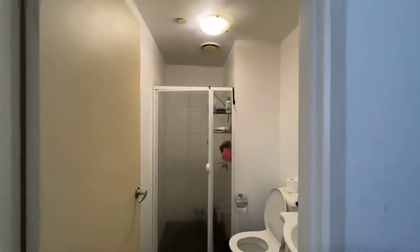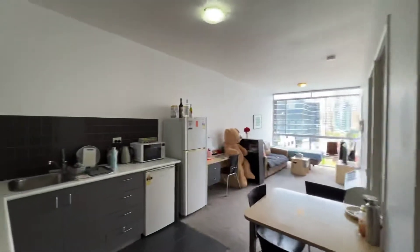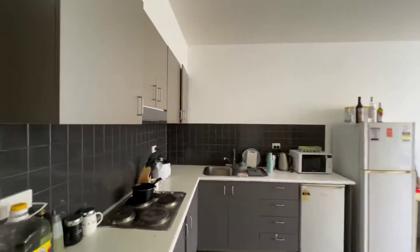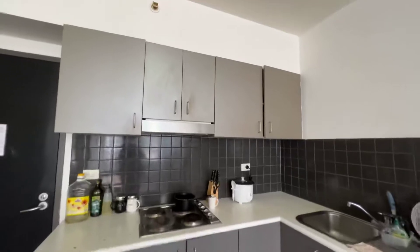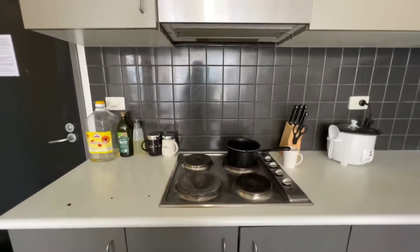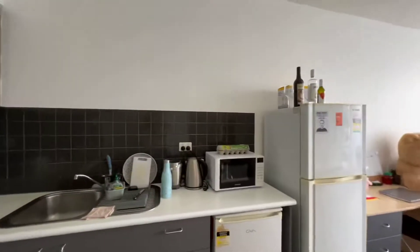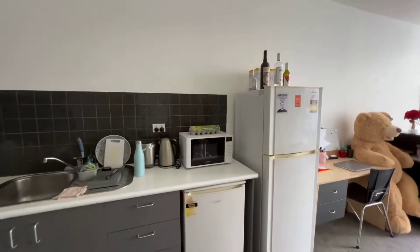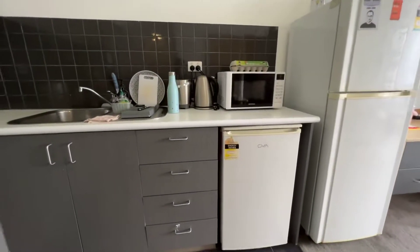The cleaning will be done after the tenants move out. So come in here — the kitchen has a lot of storage space, and it comes with the cooktop, sink, microwave, one full-size fridge, and also a bar fridge will be here.